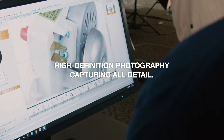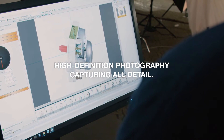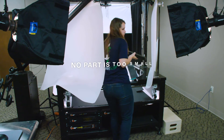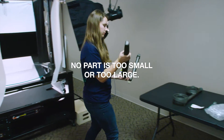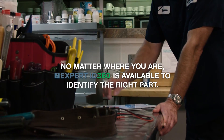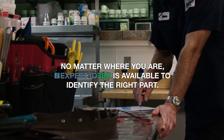More than 60,000 parts can be viewed with Expert ID 360 — from washers to walk-in refrigerator doors, down to their finest details. No part is too small or too large. It's the most detailed image library in food service, and now it's available to you anywhere you go, anytime you need it.